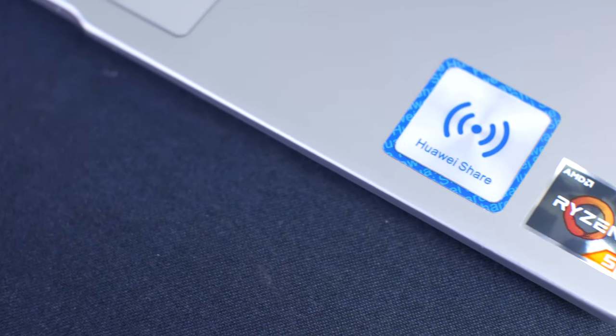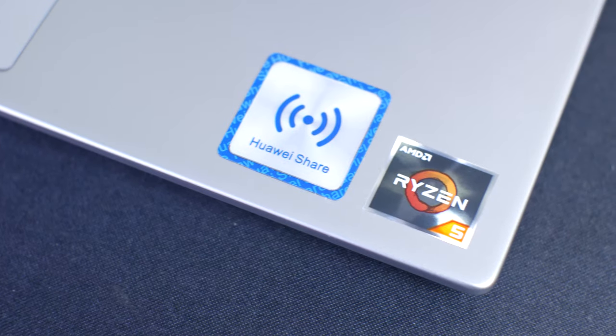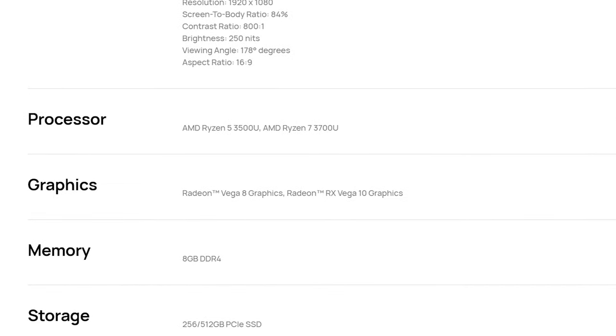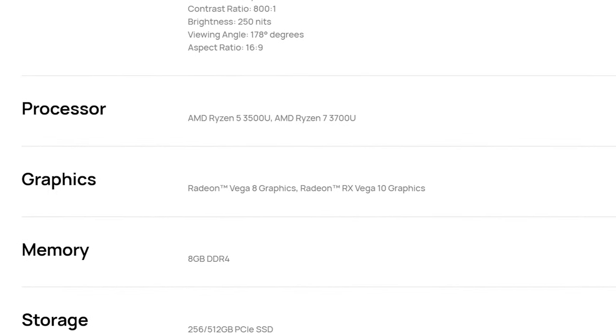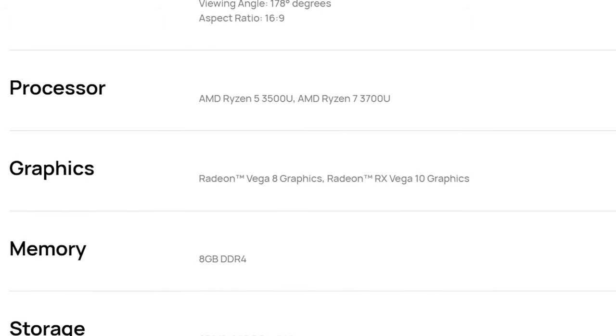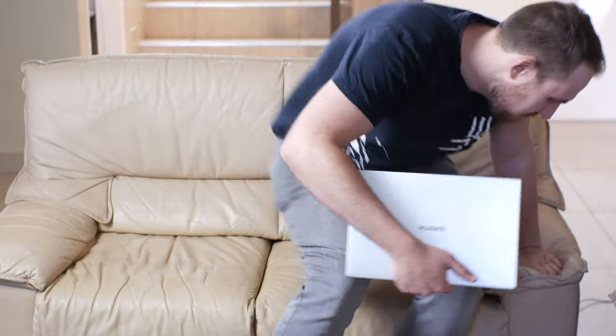The MateBook D14 we have here does have a Ryzen 5 3500U, 8 gigs of DDR4 memory, and a 500 gig NVMe SSD. It also has onboard graphics with the Vega 8 from AMD. You do also have the option of getting it with a Ryzen 7 3700U with Vega 10 graphics, which is going to be a bit more powerful.